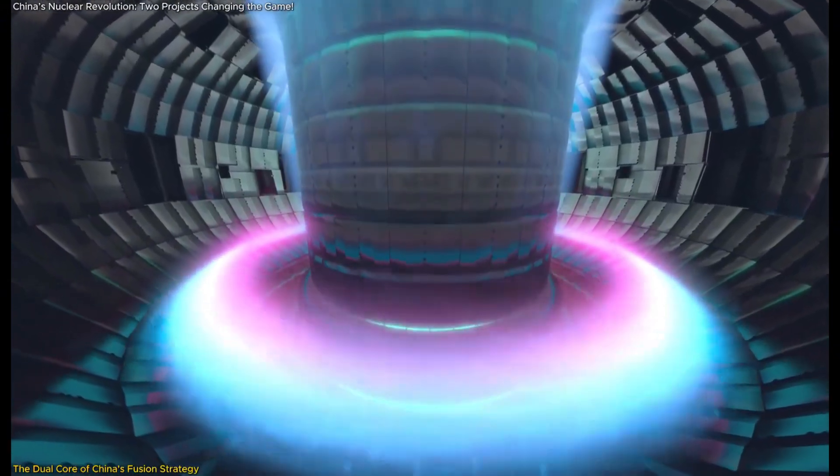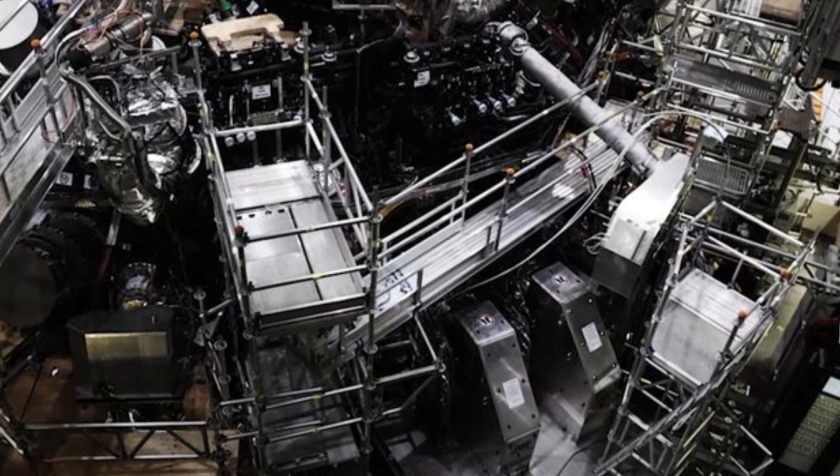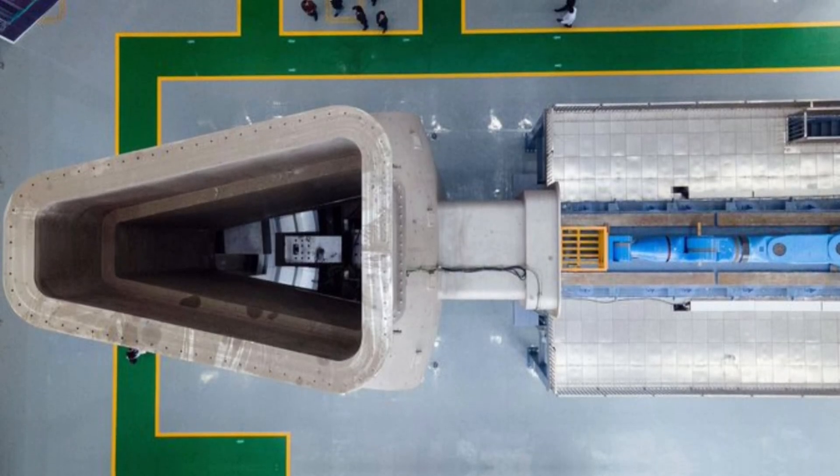One of the biggest advantages of this hybrid design is safety. Traditional fission reactors risk meltdowns if control is lost, but in this system, the fission process slows down once fusion stops producing neutrons, reducing the danger of catastrophic failure.